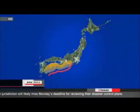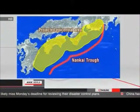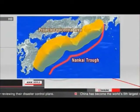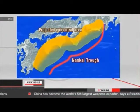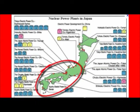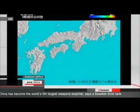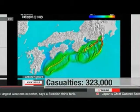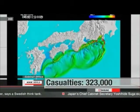Scientists warn the Nankai Trough south of Japan's main island could trigger a magnitude 8.1 earthquake. They say the probability of it happening sometime in the next 30 years is 70 to 80 percent. Disaster management officials say in the worst case scenario, the quake and resulting tsunami would kill more than 300,000 people.